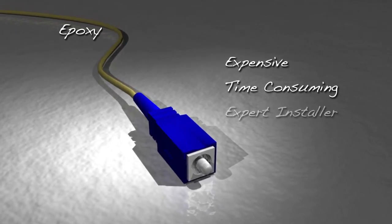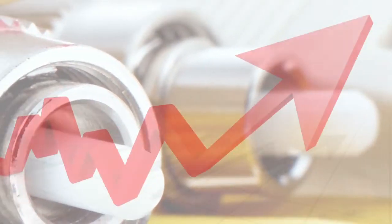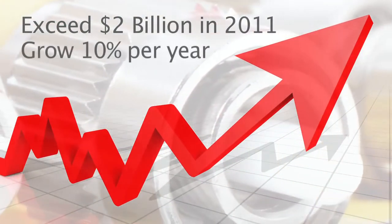The epoxy type also requires an expert installer, an electric power supply, and a portable curing oven, and it experiences a relatively high installation failure rate. For some applications, like high temperature environments, this epoxy system will not work. The global market for fiber optic connectors is expected to exceed $2 billion in 2011 and is projected to grow at a rate of almost 10% per year.